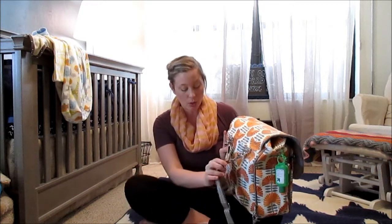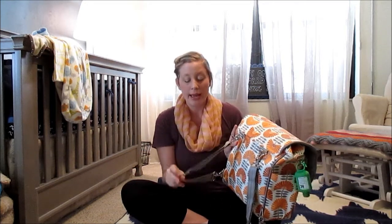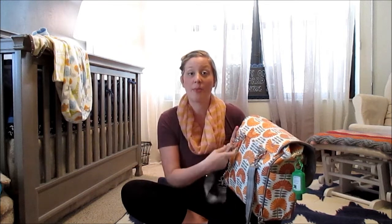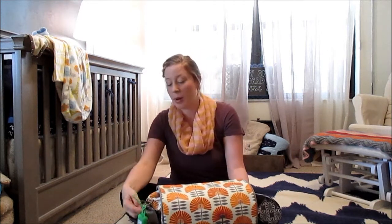I really like this diaper bag — maybe I'll do a separate review video for it. Right now I have it on the backpack straps because we were out a lot, walking around. I even wore him at the mall with him up front and the bag on my back. I always keep the extra strap in this little pocket when I'm not using it.